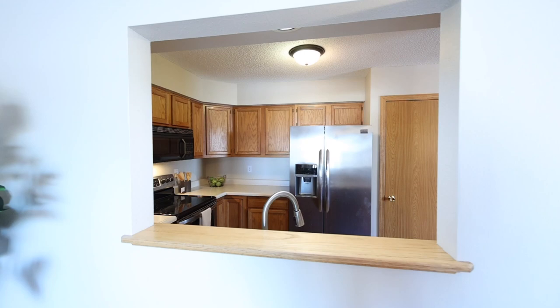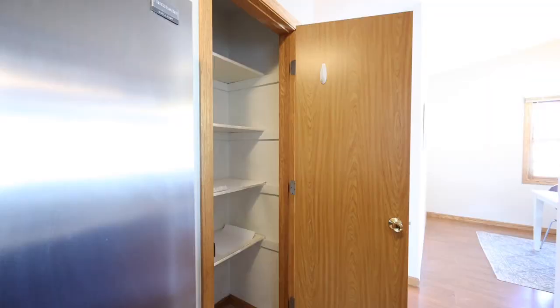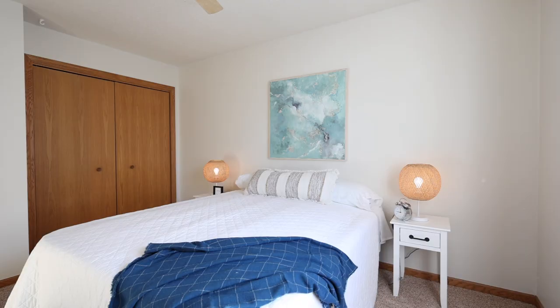This home has a galley style kitchen which gives you countertop on multiple sides to work with, as well as a pantry closet for additional storage. Things like this pantry are things you often don't find at this price point.